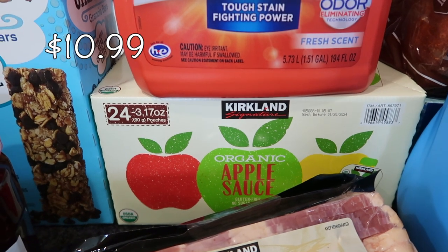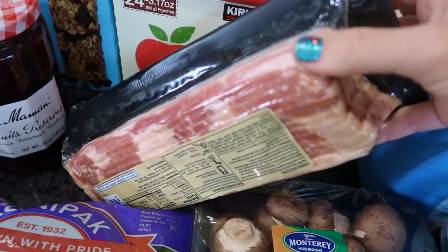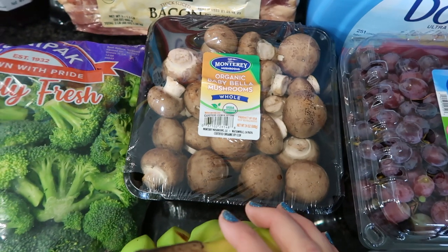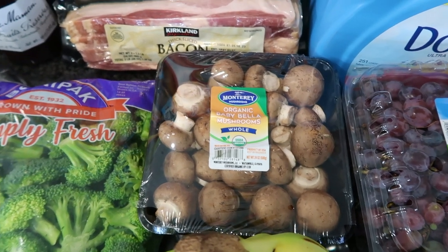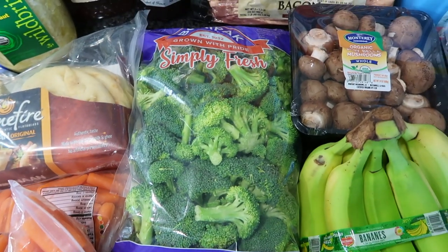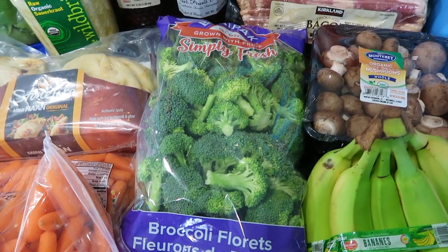Restocking our pantry: some applesauce pouches — my daughter is finally getting into applesauce. Some thick-cut bacon — two packages, one going into the freezer, one in the fridge. Some baby bella mushrooms, the whole ones — 24 ounces. We really enjoy mushrooms, and I'm thankful my kids do too. I convinced them to like mushrooms by telling them that's what Mario eats to get bigger — mind blown. I also like to get the broccoli or cauliflower florets from Costco — this is 48 ounces, and I put little florets into my kids' lunches too.